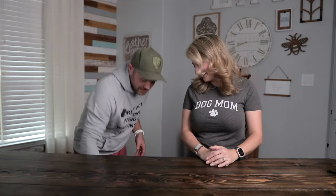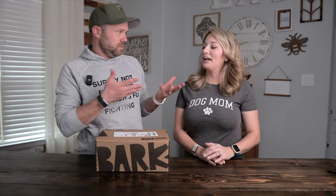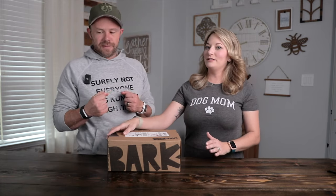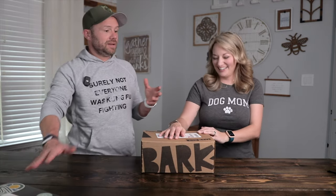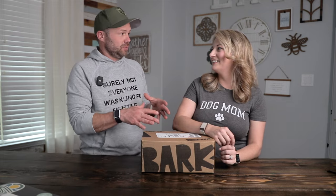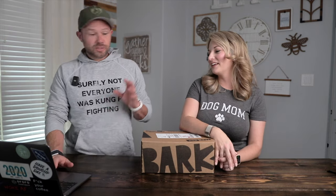Our first ever episode: BarkBox. This BarkBox is the dog treat and toy subscription. I kind of did this for him without him knowing — I didn't even ask. We haven't had an episode in over a year, but we were paying for this one because we were already getting it. Let's go over the prices.